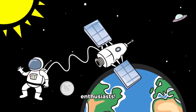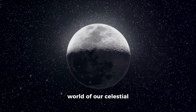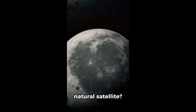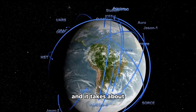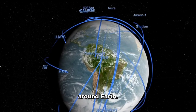Hey there, space enthusiasts. Today we're going to dive into the fascinating world of our celestial neighbor, the moon. Did you know that the moon is Earth's only natural satellite? It's about 384,400 kilometers away from our planet, and it takes about 27.3 days to complete one orbit around Earth.